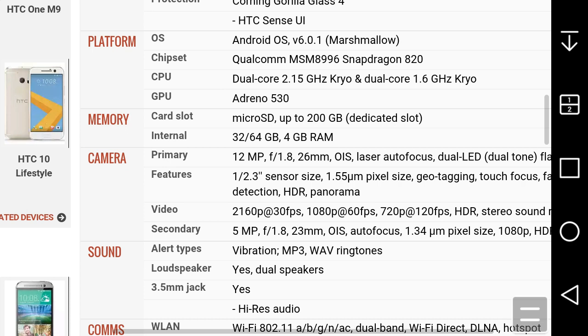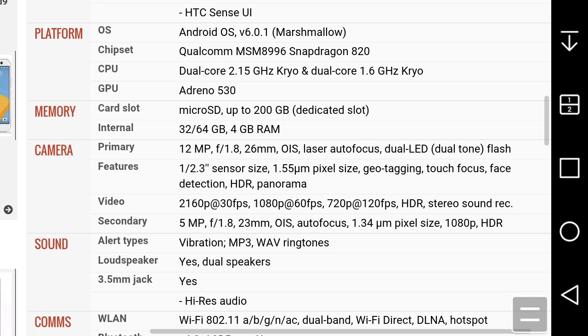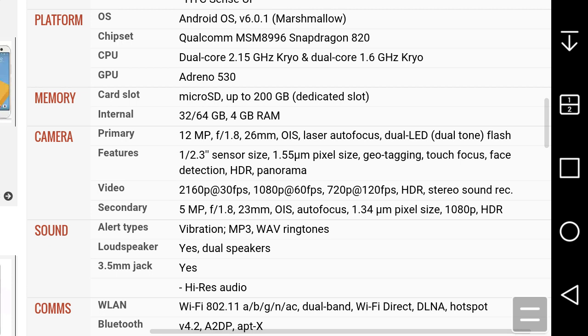You get two cameras on the HTC 10. The rear is a 12-megapixel camera with OIS and laser autofocus — they're taking a page from LG's book with the laser autofocus, though personally I haven't had great experiences with laser autofocus on my LG G Stylo. It has dual LED flash and an f/1.8 aperture lens, with features including geotagging, touch focus, and HDR panorama. Video recording does 4K at 30fps, 1080p at 60fps, and 720p HD at 120fps, plus HDR.